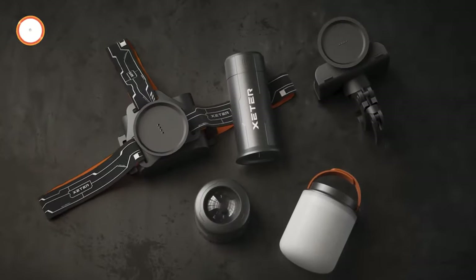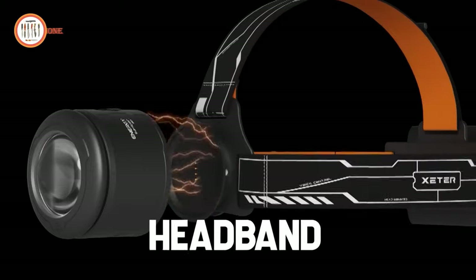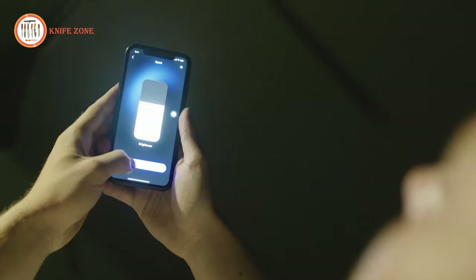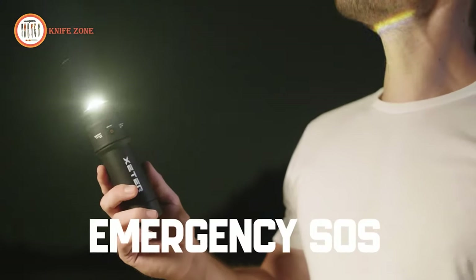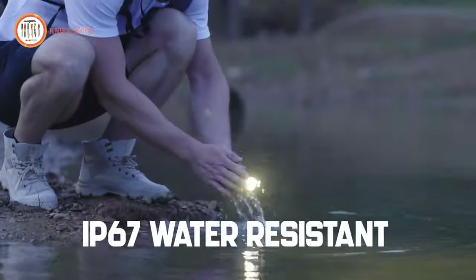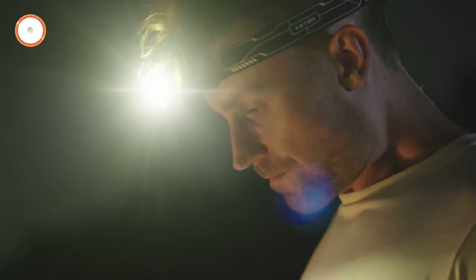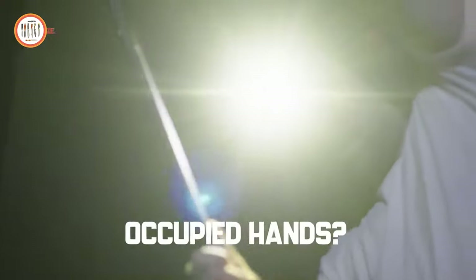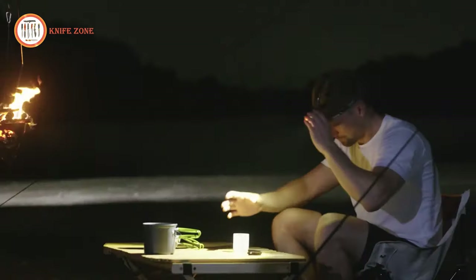With its patented magnetic design and N52 grade neodymium magnet, the Spark stays securely attached even during tough conditions. Control the soft, natural light using your smartphone or customize features on the dedicated app with voice control and remote adjustments. Notably, the Spark boasts an IP67 waterproof rating. Get it now at the special launch price of $159 before it returns to the retail price of $223 for the full kit.